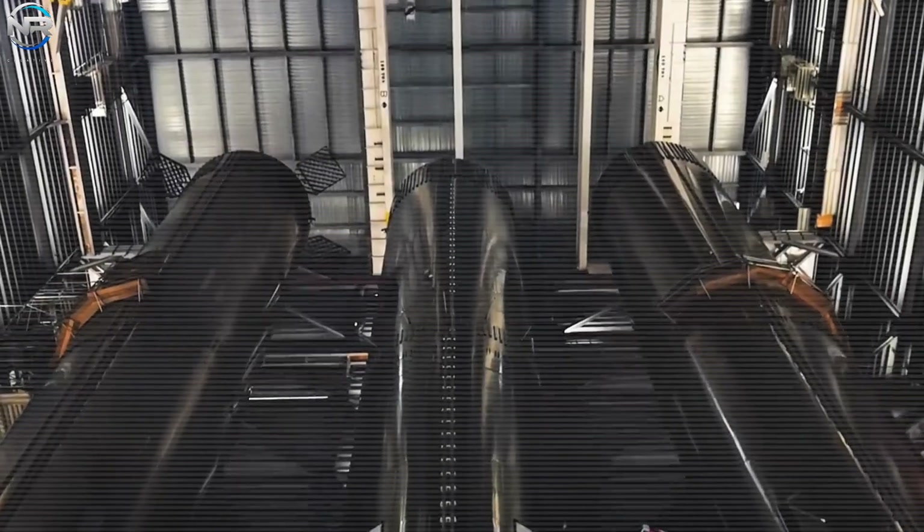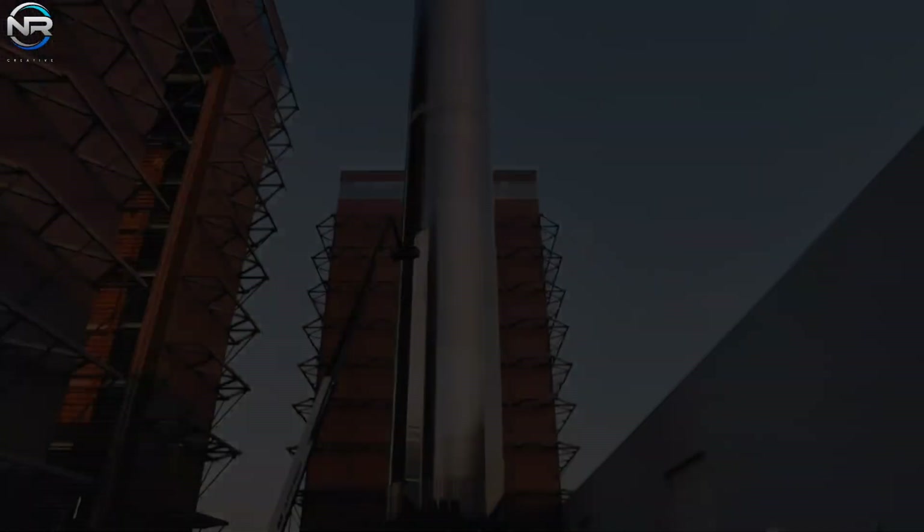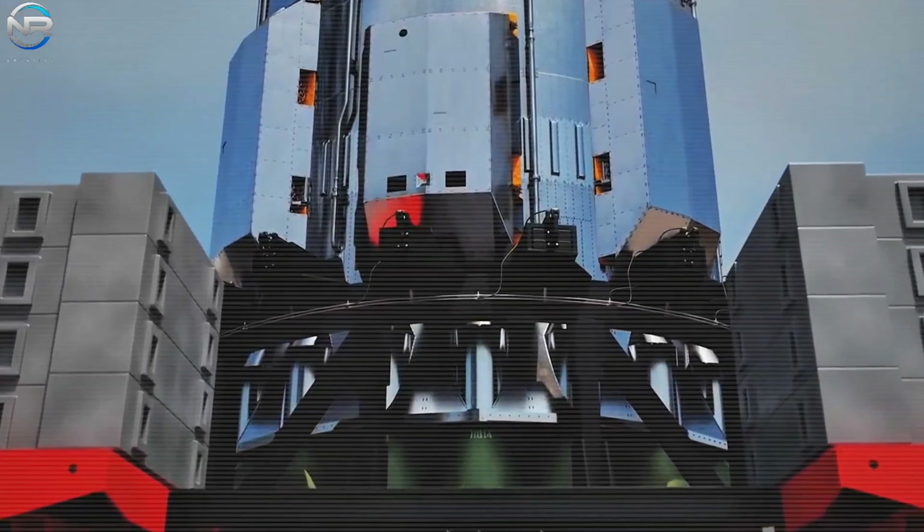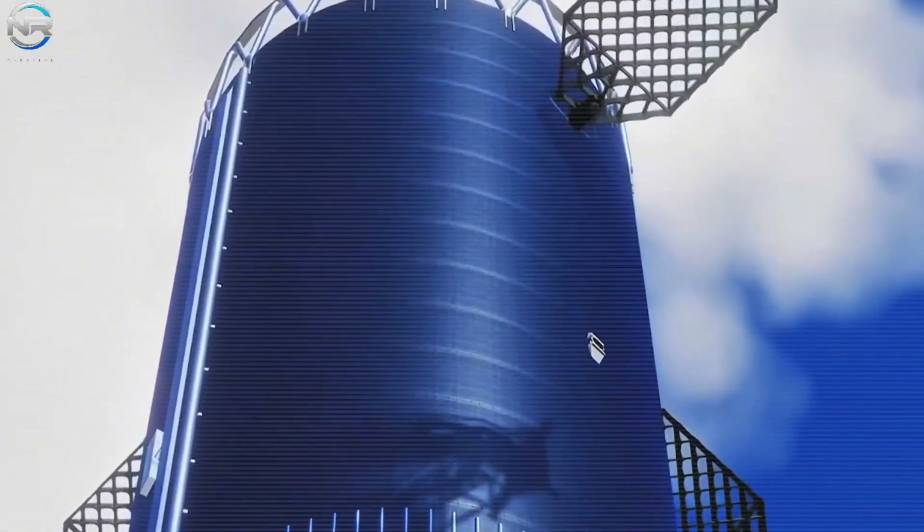Sounds crazy, right? But SpaceX is getting ready to launch something even bigger — the next-gen Super Heavy Block 4. They promise a major upgrade, not just in power, but also in technology and reliability, thanks to exciting improvements we've never seen before.